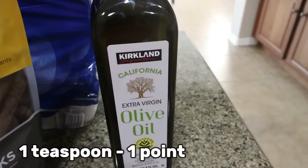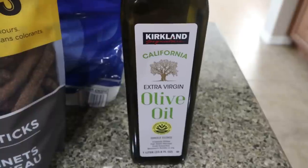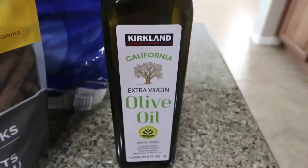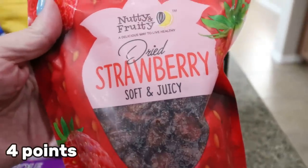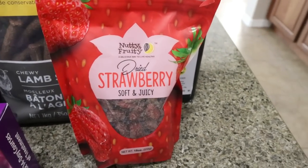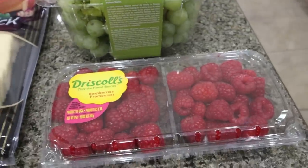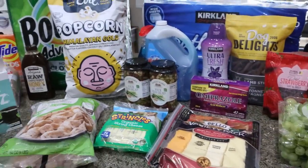I grabbed a big thing of olive oil. They had the Chosen Foods avocado oil, but it was a huge container that would take me years to go through and was $22, so I just grabbed olive oil for about $13. I've been really into making my own vinaigrette for salad, so I've been going through oil a bit quicker. I also got some dried strawberries — 90 calories for an ounce. I like having dried fruit for homemade trail mix or something to take on the go. We got some green grapes for Troy and some more raspberries, which is honestly one of my favorite fruits. That's everything from our big stock up haul from Costco.